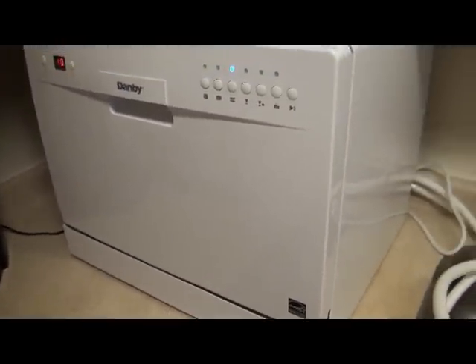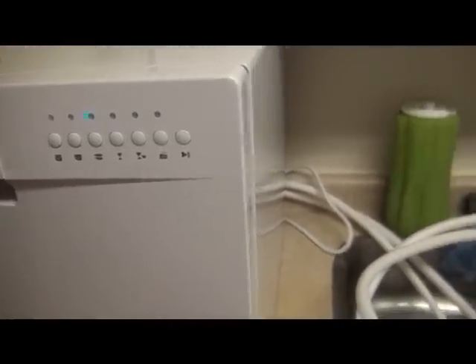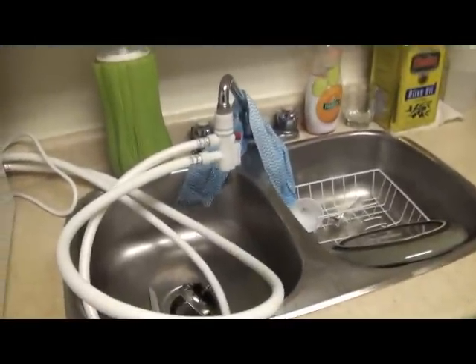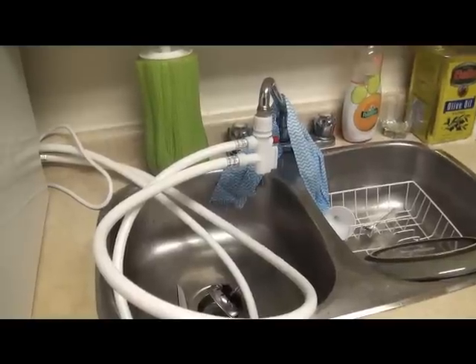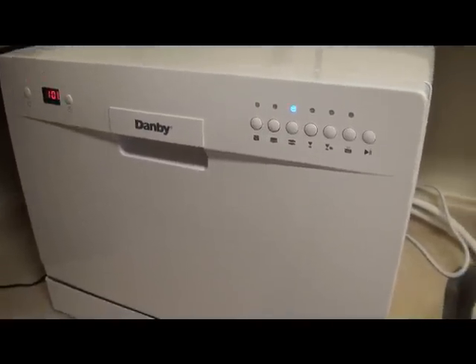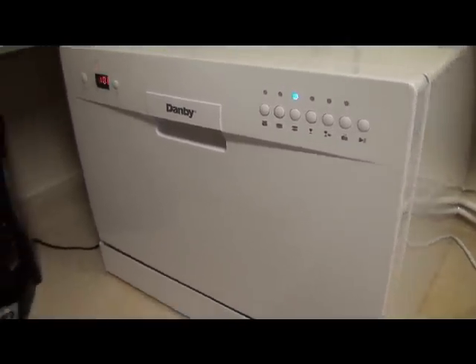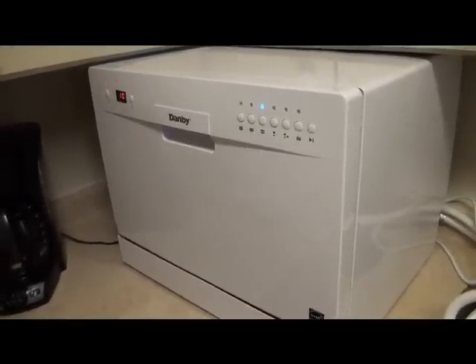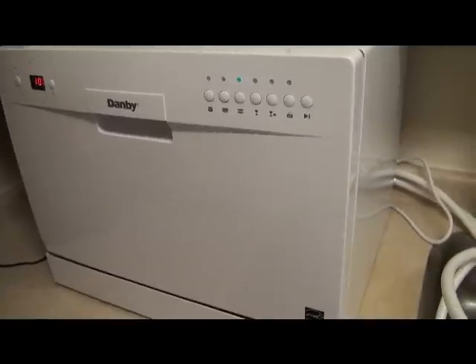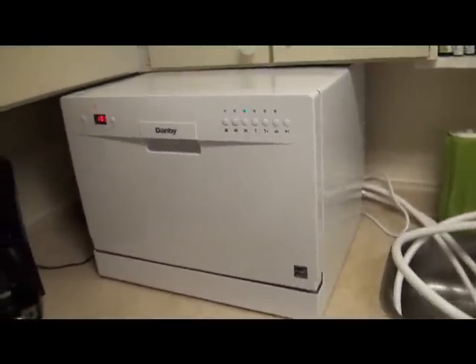It basically uses the same amount of water as I would washing the dishes by hand. I just hook it up to the tap, turn the tap on, and it fills up with water. What it does is pressurize the water and make it super hot, so it sanitizes your cutlery, your dishes, and your mugs — without using any more water than you would anyway. I'm just so happy with this thing.